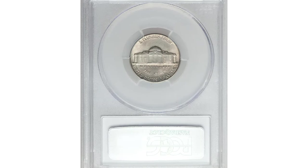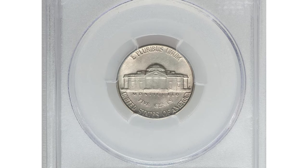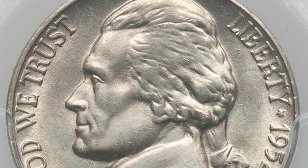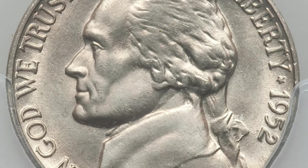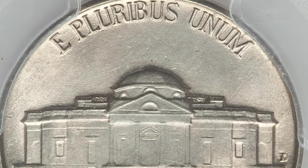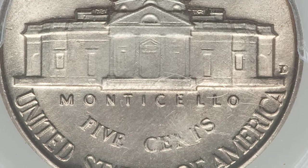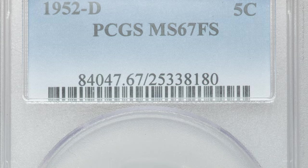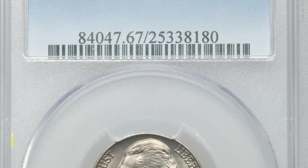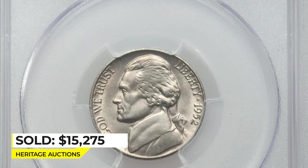This 1952-D Jefferson Nickel is a superb gem with full steps. A whisper of lilac toning enhances the obverse of this technically superior coin. The 1952 Denver issue is extremely difficult to find with a full strike due to incorrect die spacing at the mint. To locate one with flawless aesthetics and lustrous appeal is almost unheard of. It sold on April 23rd, 2014 for $15,275 at Heritage Auctions.